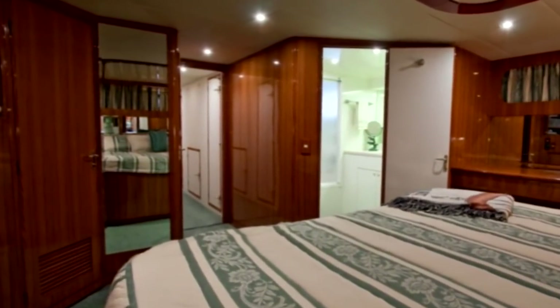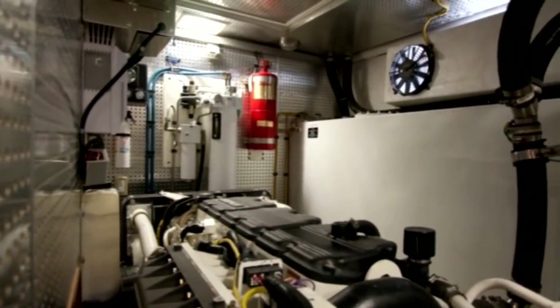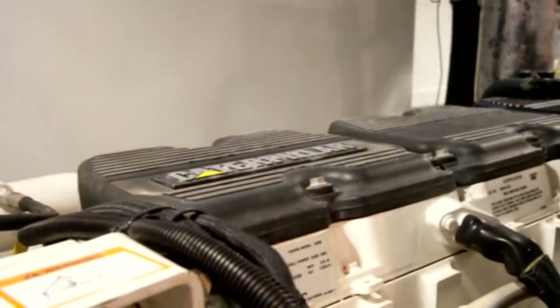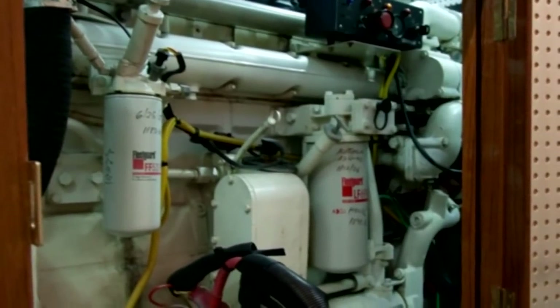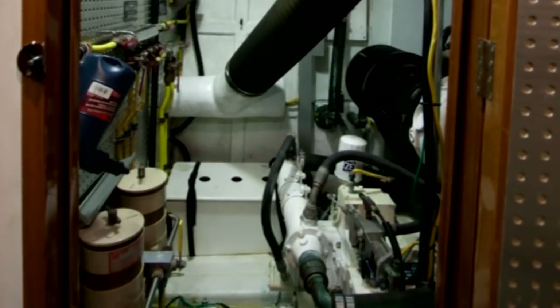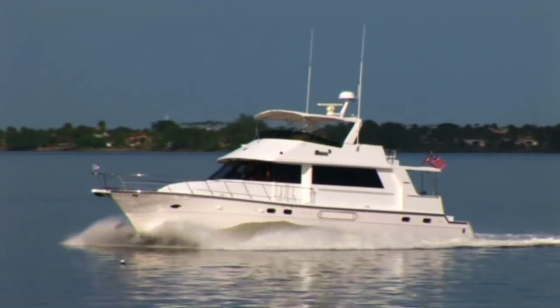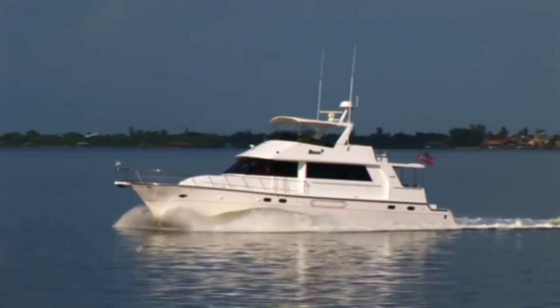Stepping forward once again into the companionway, we will find access to the yacht's powertrain. Fore-and-aft doors, both port and starboard, grant incredible access to both engines and supplemental systems. Inside, you'll find Victoria's twin 3406 Caterpillar diesel 800 horsepower engines. Both have had their 1,000-hour service recently completed. This reliable power plant, coupled with her ZF gears, will propel Victoria through the water at a speed of 20 knots at approximately 2,050 RPM, and attain a max speed approaching 23 knots depending on load and sea conditions.